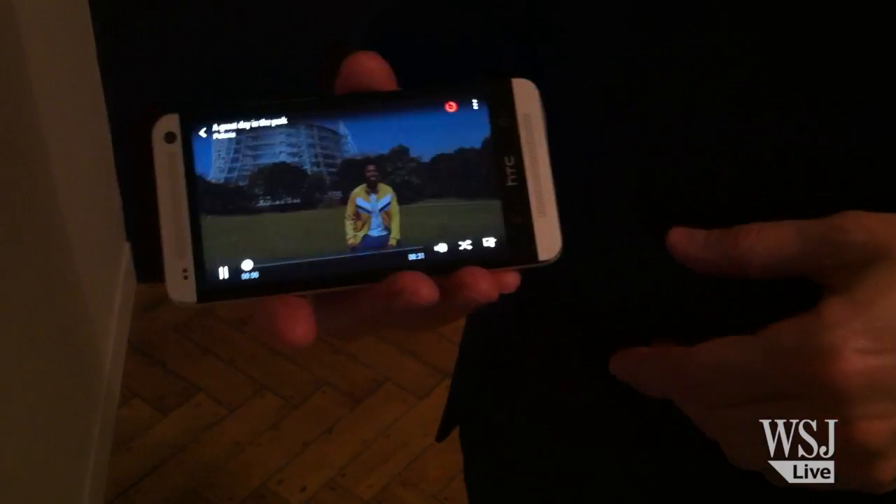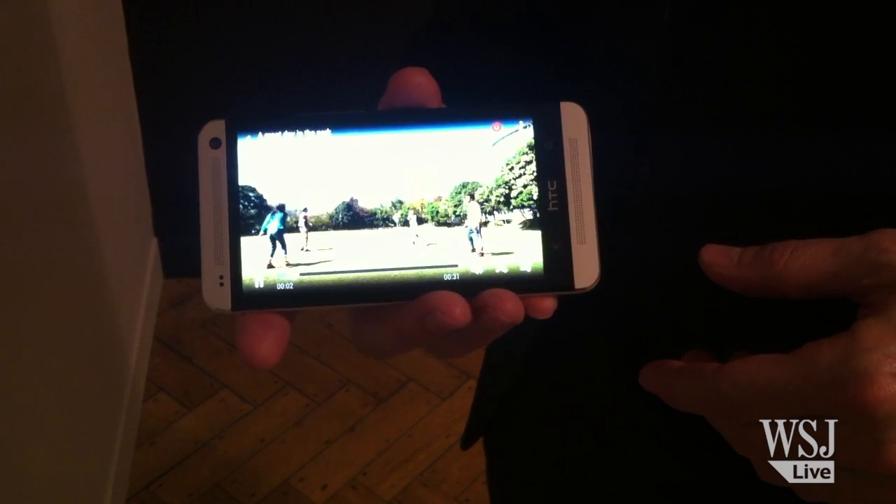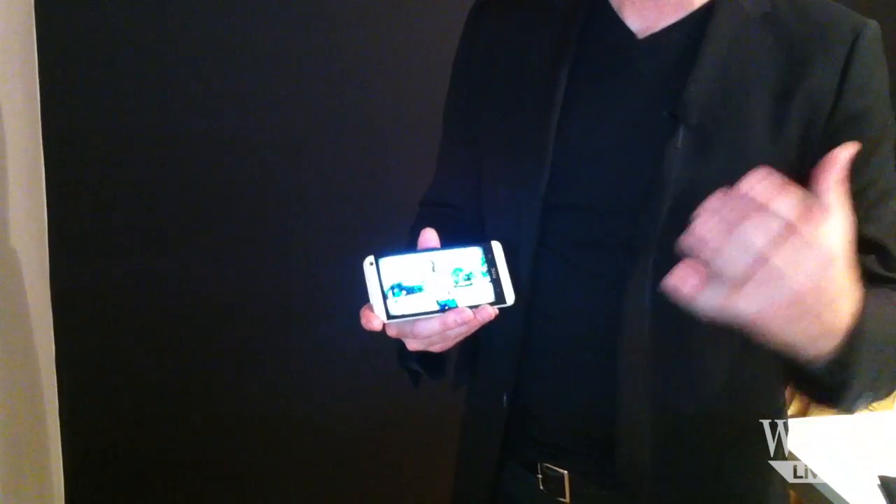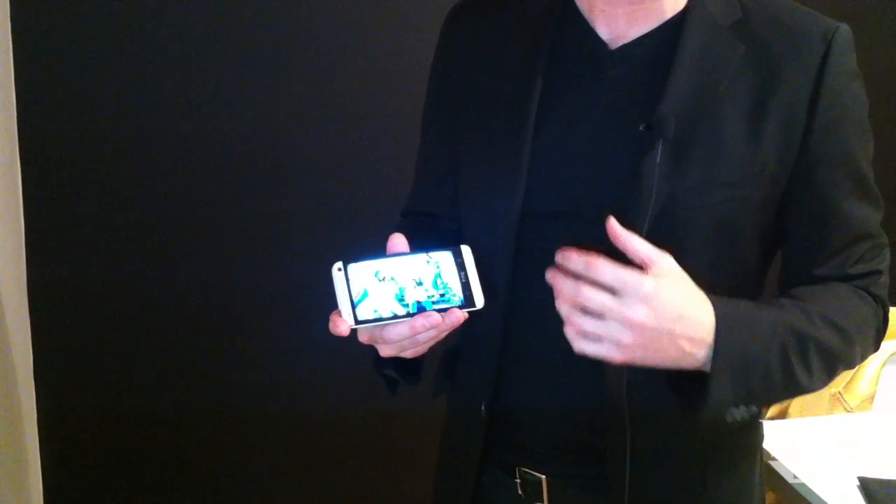What you're looking at is a highlight movie that's being created real-time. It's just using all the Zoes, photos, or videos that you've taken in an event and bundled them up into a cool video.